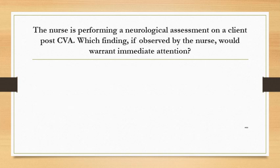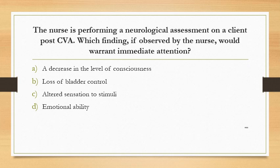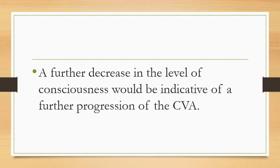The nurse is performing a neurological assessment on a client post-CVA. Which finding observed by the nurse would warrant immediate attention? Option A: a decrease in the level of consciousness. Option B: loss of bladder control. Option C: altered sensation to stimuli. Option D: emotional lability. The answer is a decrease in the level of consciousness. A further decrease in the level of consciousness would be indicative of further progression of the CVA.